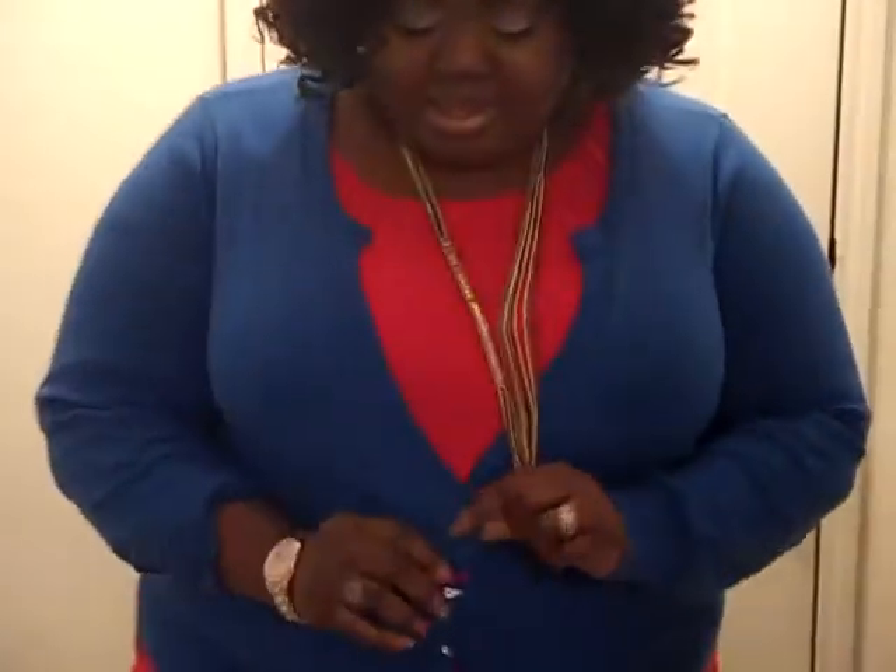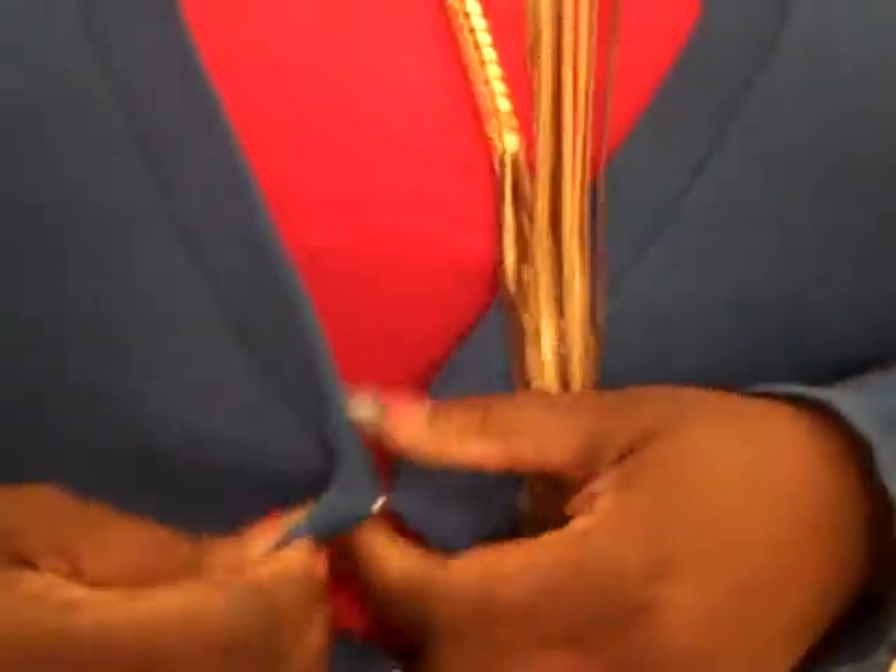I have a royal blue cardigan on with the blinged out buttons — can't get enough of that — from Lane Bryant. I am wearing a red shirt which is also from Lane Bryant. And some jeggings. I don't remember the name of them but I'll put an annotation for what these are and a link to where you can get them.